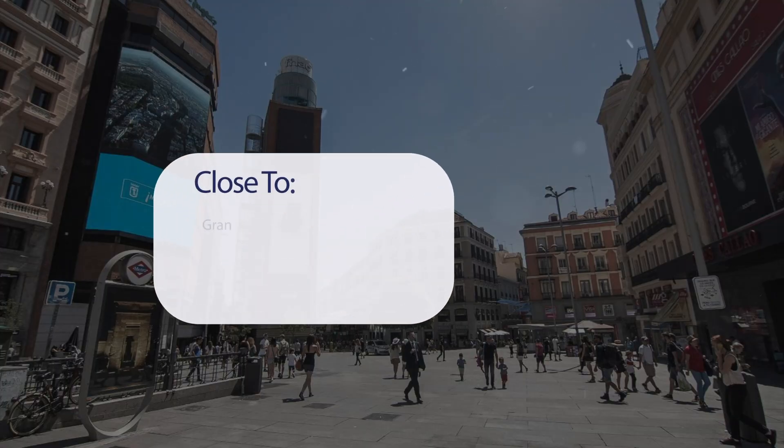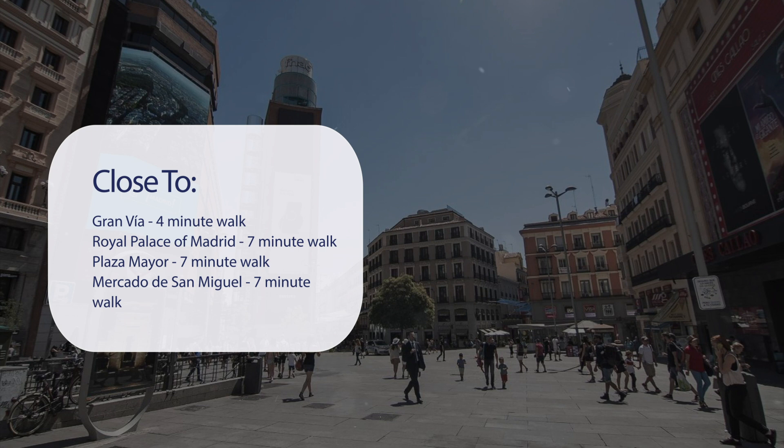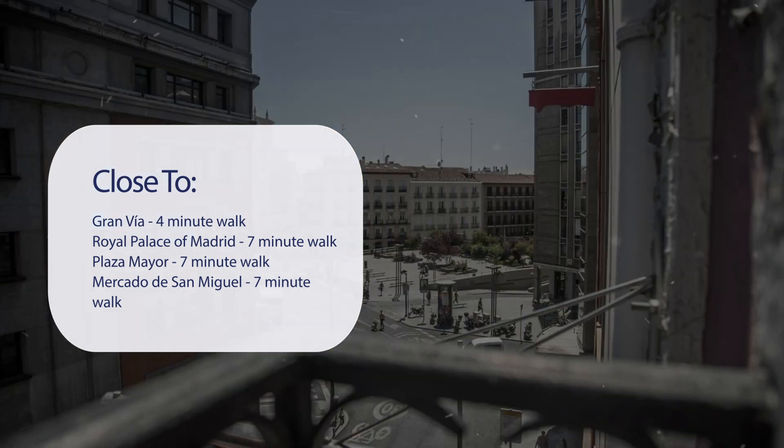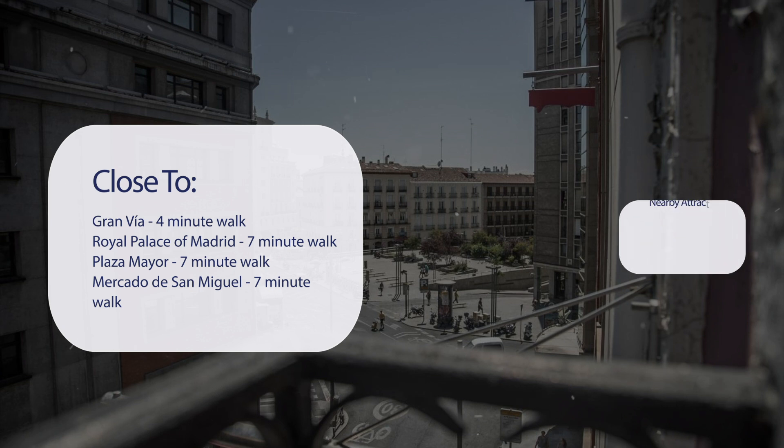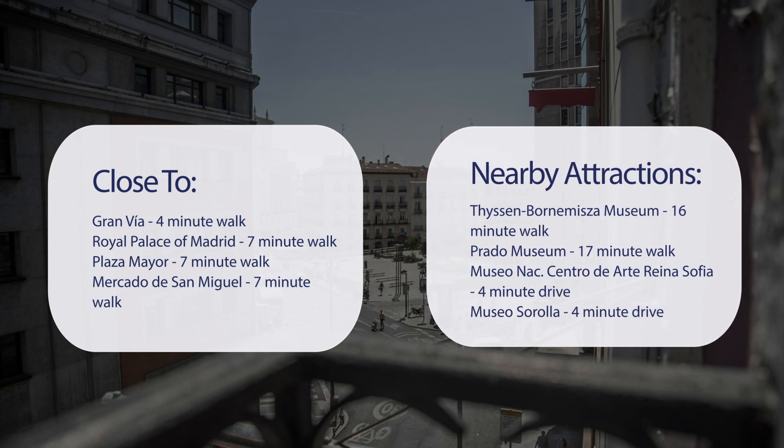It has a pretty good location. It's pretty close to Gran Vía, 4-minute walk. Royal Palace of Madrid, 7-minute walk. Plaza Mayor, 7-minute walk. Mercado de San Miguel, 7-minute walk. And also close to attractions like the Thyssen-Bornemisza Museum, 16-minute walk. Prado Museum, 17-minute walk. Museo Nacional Centro de Arte Reina Sofía, 4-minute drive. Museo Sorolla, 4-minute drive.